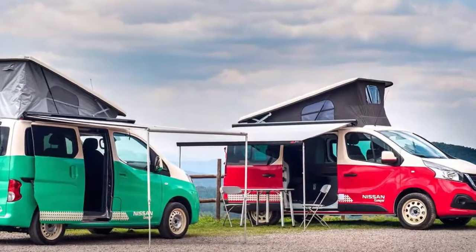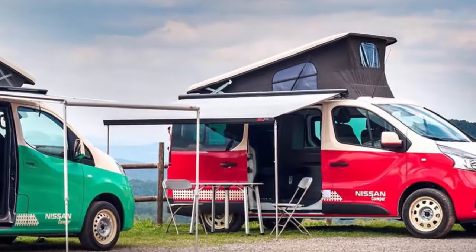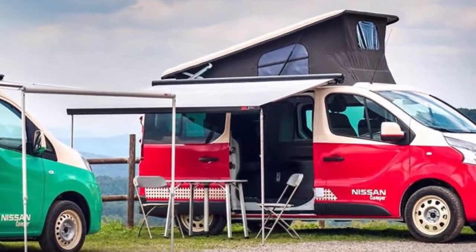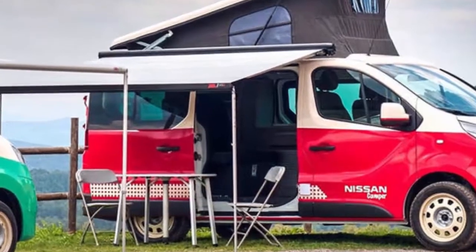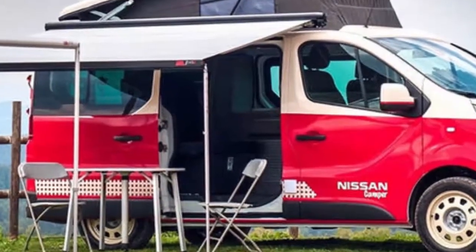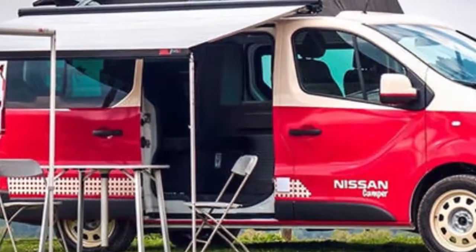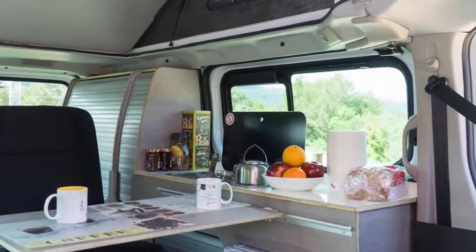Most of us in the US have become used to the sight of Nissan NV200 vans as taxis or small delivery runabouts, but there is more to this platform, as Nissan revealed in Spain this week. Say hello to the ENV200 and NV300 Camper Concepts — concepts that are actually going into production, at least in Europe, for now.